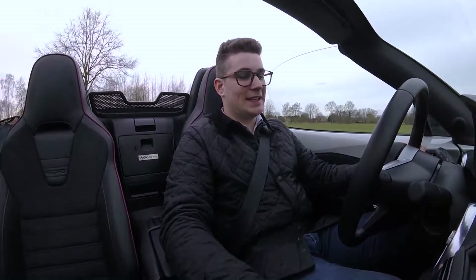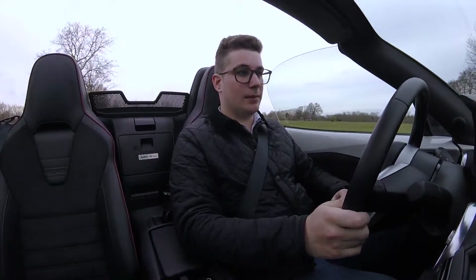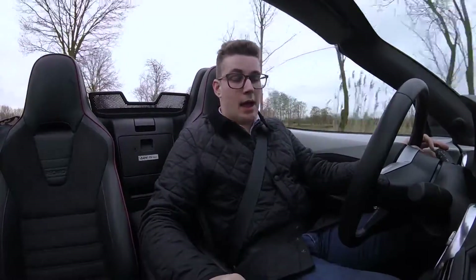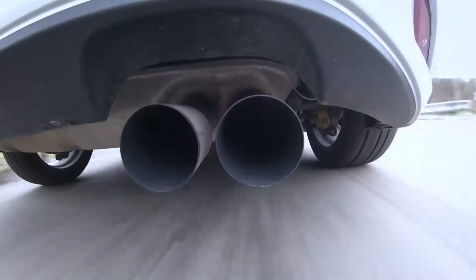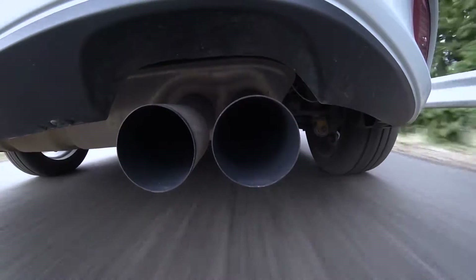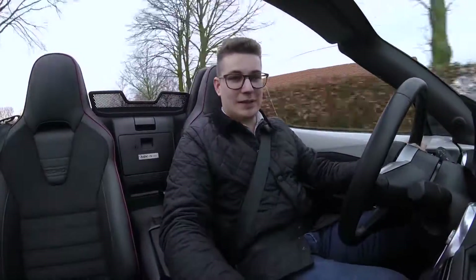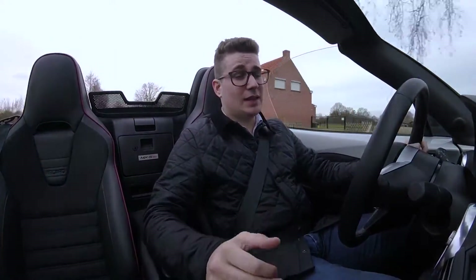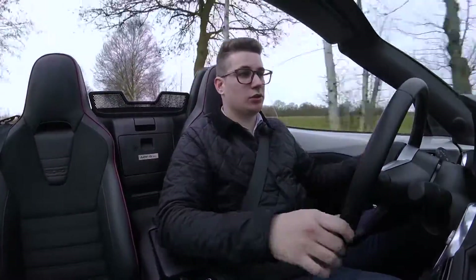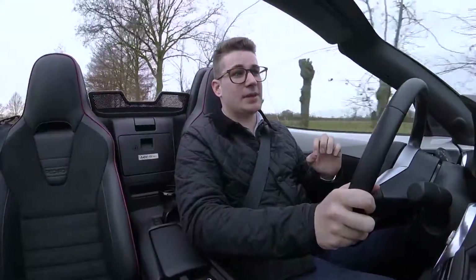Die motor die je vooraan vindt is echt geweldig. Deze auto weegt net iets onder de 1000 kilogram, en dan heb je geen bergenvermogen en koppel nodig om hem vooruit te doen gaan. Maar hij heeft wel 160 pk en 200 newtonmeter uit een atmosferische 2 liter viercilinder. Het atmosferische karakter is natuurlijk leuk, want hij klinkt lekker rauw en je kan hem enorm hoog in toeren jagen. Achteraan vind je een sperdifferentieel; je kan deze wagen heel mooi oversturen en perfect in controle houden. Hij leert je beter rijden, en dat is wat deze MX-5 zo goed maakt.